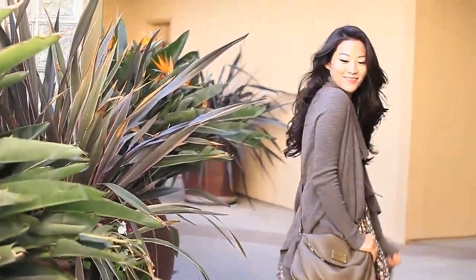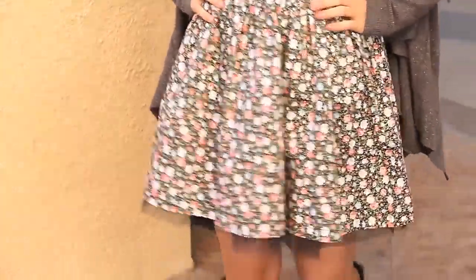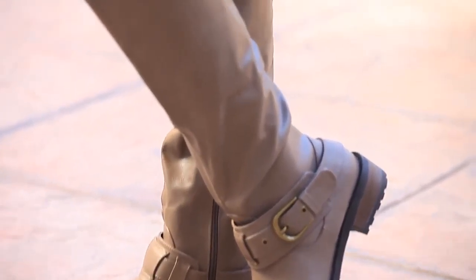Hey guys, this is a little bit of my style. So this first look is a really cute casual dress that I've played down by wearing a sweater with it. I love layering clothes and I love that this dress is really cute and comfortable. I've paired it with some flat boots that are absolutely my favorite.